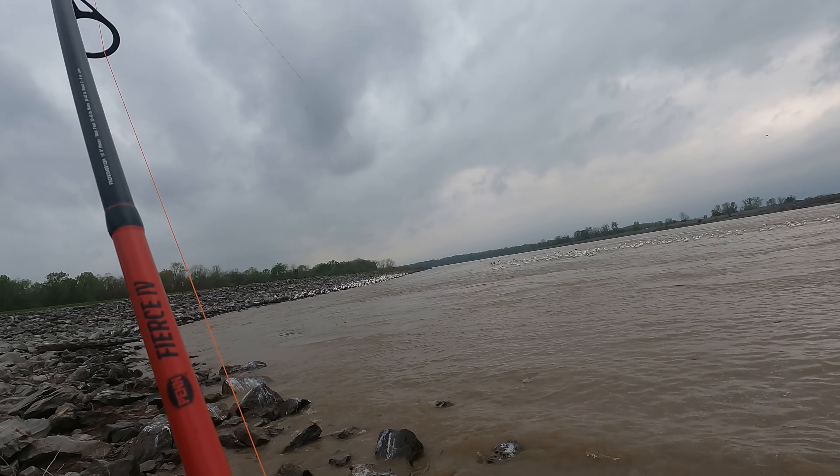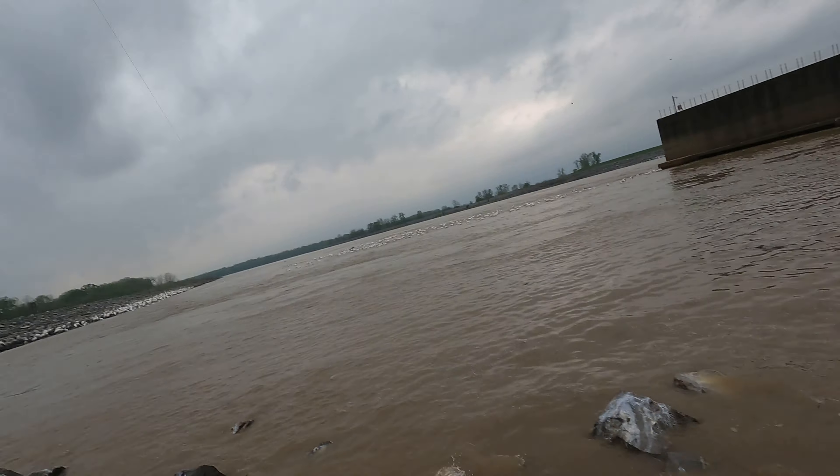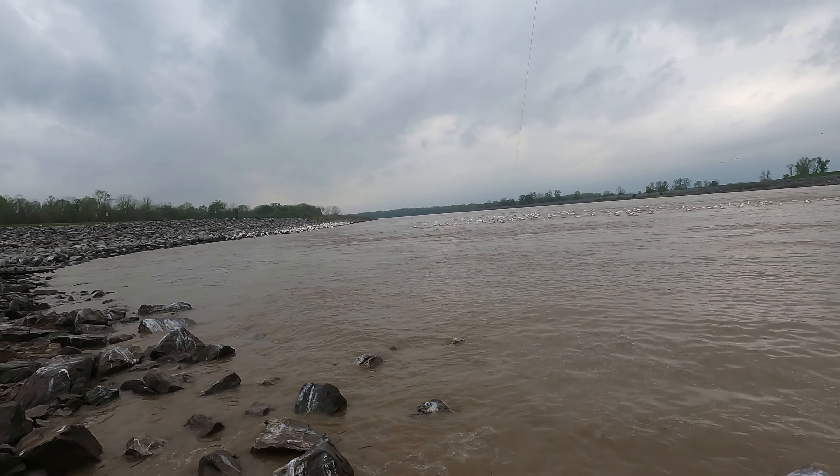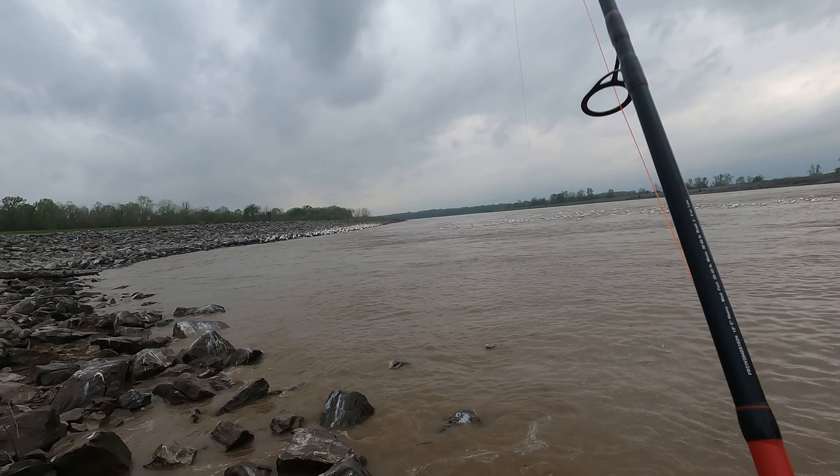That is ridiculous. I have never seen this many carp. They're everywhere — their tails, I don't know if y'all can see it, but their tails are just coming up like every second.